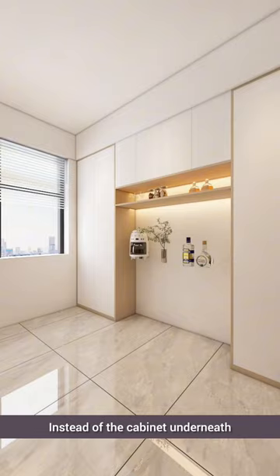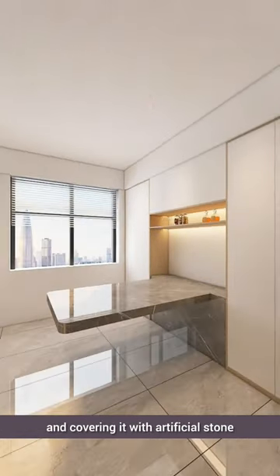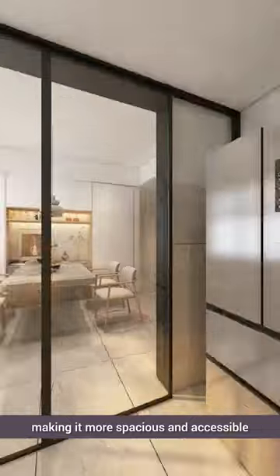Instead of the cabinet underneath, consider replacing it with a sturdy frame made of galvanized square pipes and covering it with artificial stone. Forget about installing floor tracks — opt for extending suspended tracks, making it more spacious and accessible.